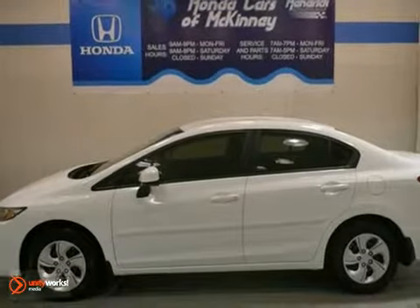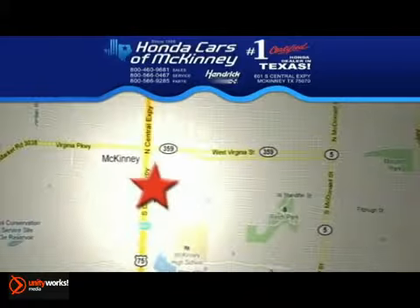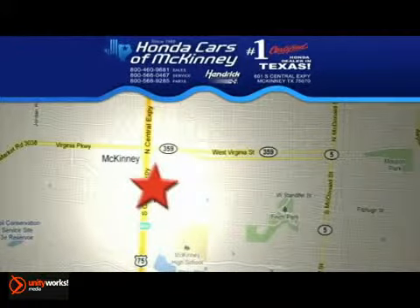Come see it for yourself today. Stop in today. We're conveniently located on Highway 75, northbound exit 40A in McKinney.